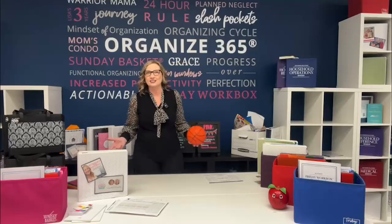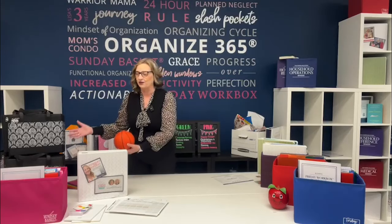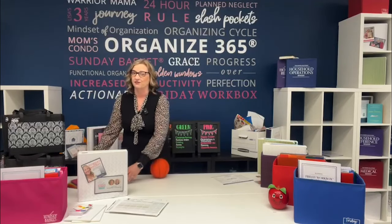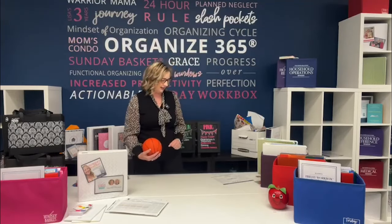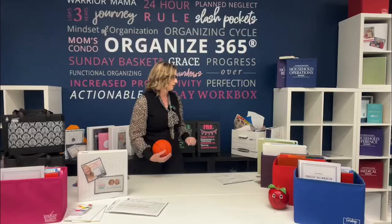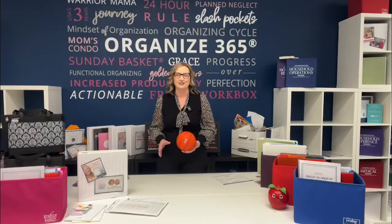I'm a teacher, so I've created all these different products that I would use in my classroom in order to teach the skill of organizing. We're going to start in the first bracket, which is the Sunday basket bracket. Half of the portable Sunday baskets have come out in support of their portable Sunday basket because she is in the fight of her life — a fight against the slash pockets. Everyone is a winner here at Organize 365, but we do have to have a little fun competition to figure out what is the number one productivity tool that Organize 365 has.